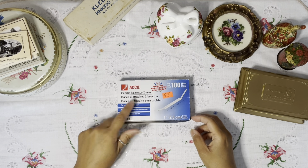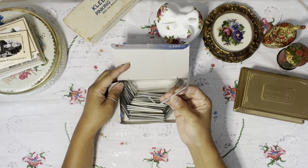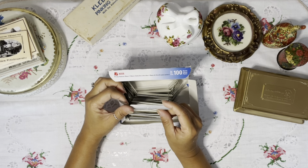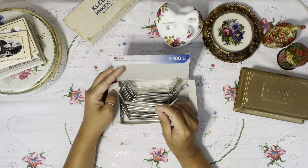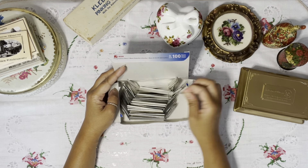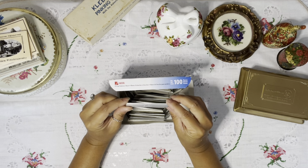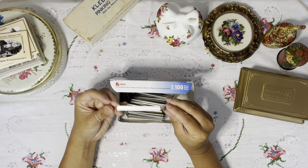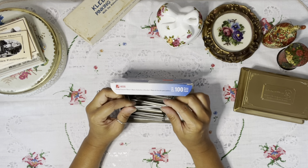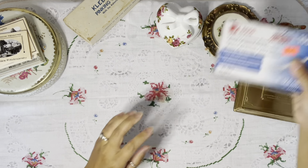Then I got these prong fastener bases. My friend Tanya gave me a couple in a happy mail and I ended up using them in my journals. Now I found more of them. You can put little scrap paper in your journal with these — they can be removable or attached permanently. It adds nice layers to a journal page.